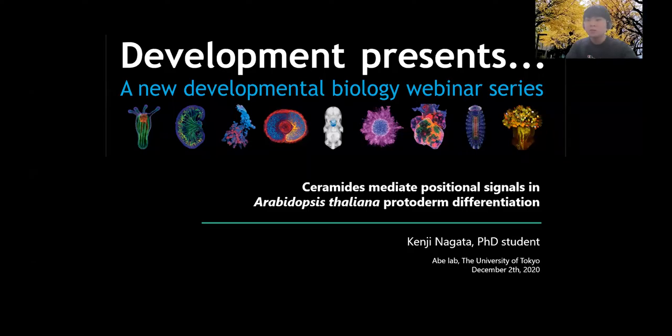It is a great honor to be able to speak to you today. I am Kenji Nagata, working as a PhD student in the Avela lab at the University of Tokyo. Today I'd like to talk about the mechanism by which ceramide measures the information about cell location and directs position-specific protodermal cell differentiation in Arabidopsis thaliana.